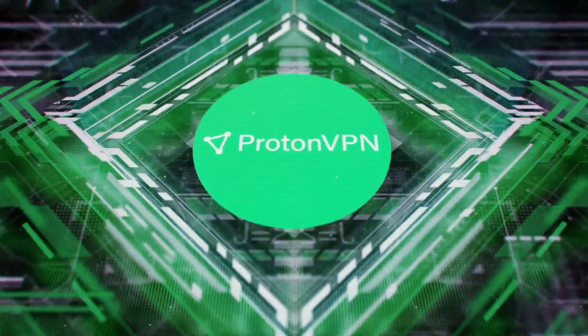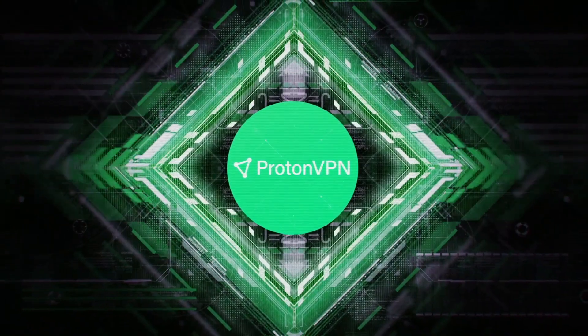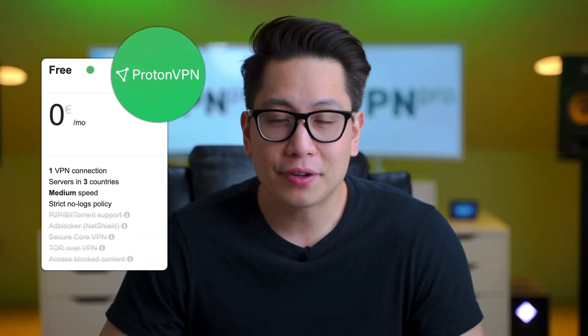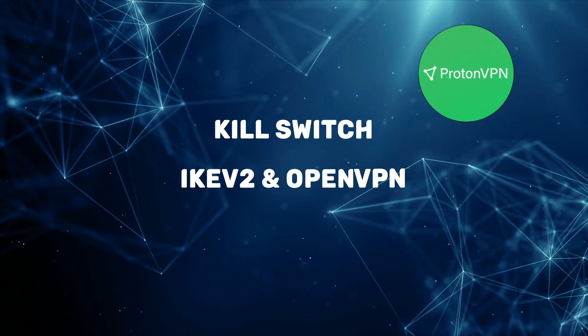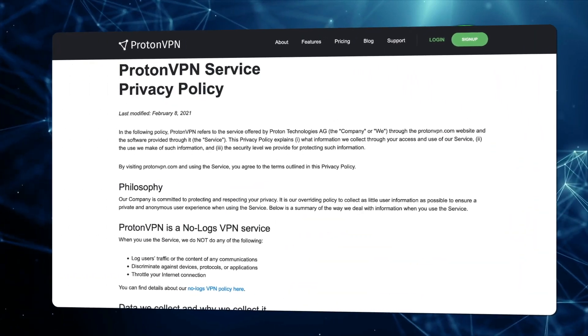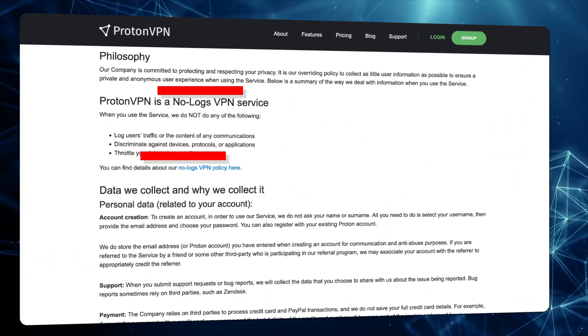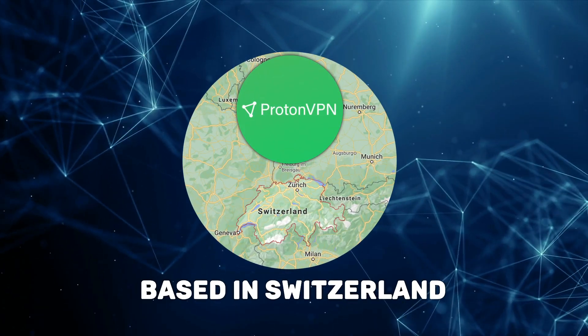The ProtonVPN Linux app is also high up on my list because it's one of the only VPNs that you can use on Linux for free. The free version is simple, but it's safe and has good quality. The ProtonVPN Linux app boasts a kill switch, great protocols and multi-hop. ProtonVPN has a strict no-logs policy, which means they keep no records of what you do online. And it's based in Switzerland, which isn't a part of any major intelligence alliances.